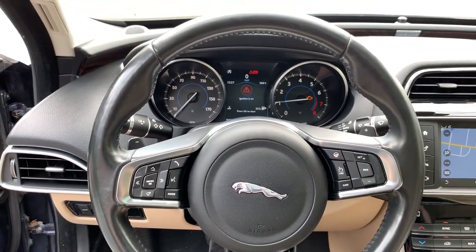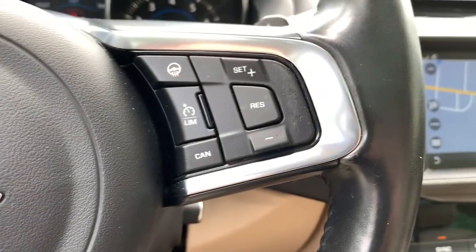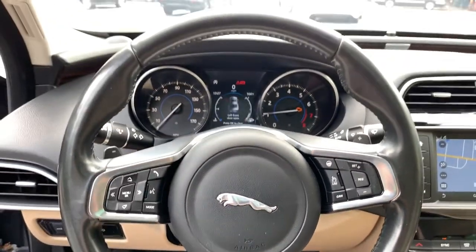Don't follow the crowd. Lead with passion in this exceptional XE. Our team will give you an outstanding test drive experience. Stop in today.